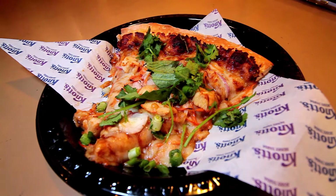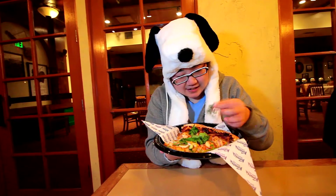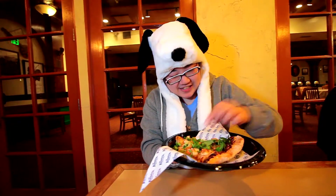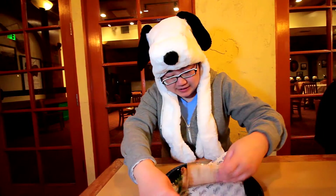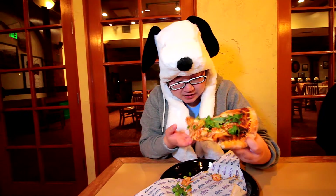We're here at Knott's Berry Farm for the Peanut Celebration and we went to Beachy Keen's and got their Thai herb and peanut sauce pizza. This is a little bit different than the one we got previously, which was the sweet chili pizza. It's got literally just parsley on top — parsley and spring onions — just like on top of the pizza. There's also grilled chicken, and it looks like onion and carrots, and the peanut sauce.